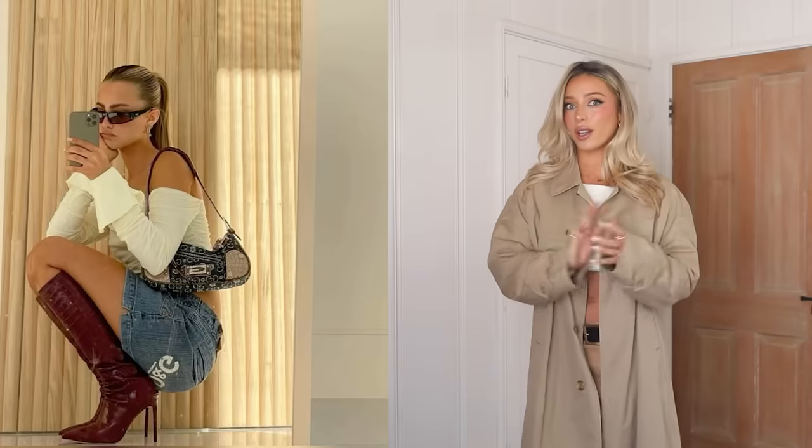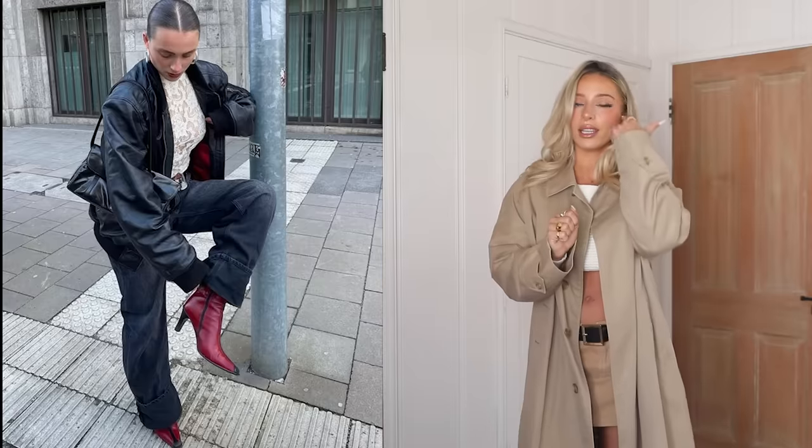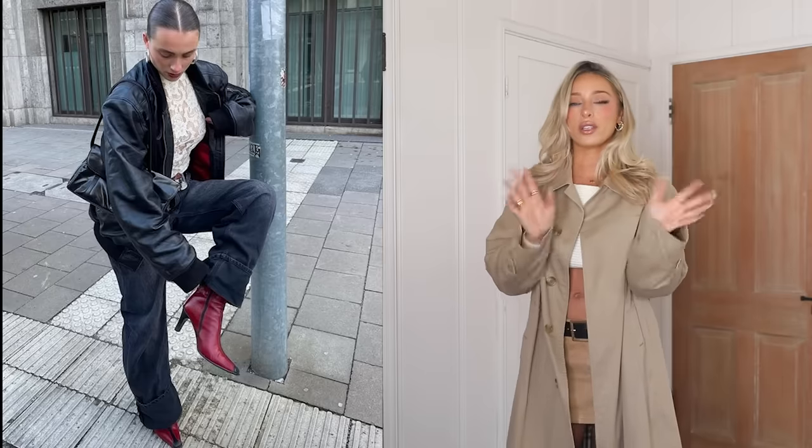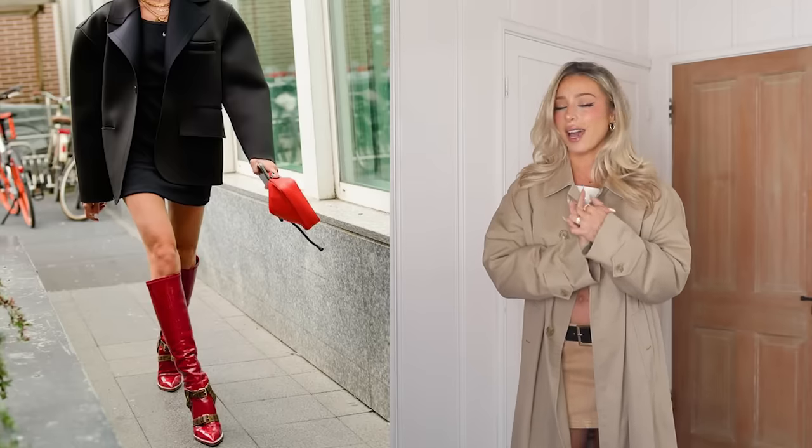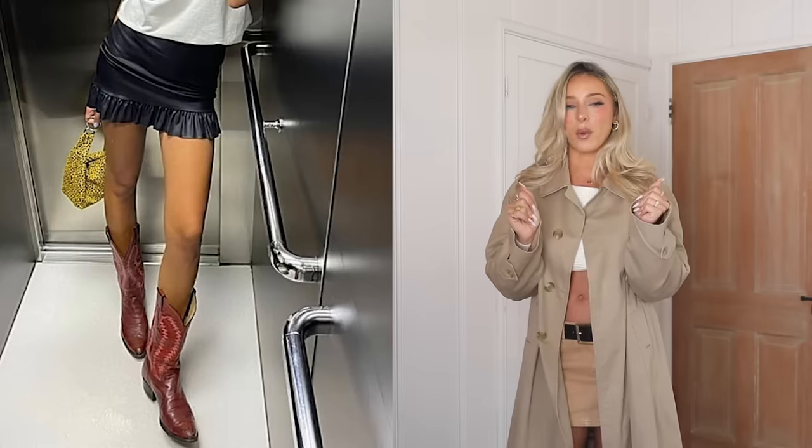If there's one color that's really the color of the season this fall, it is red — for clothing, shoes, accessories, pretty much everything across the board. Red is just having the most moment right now.